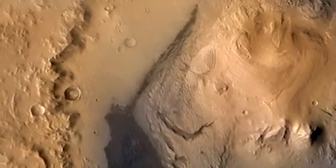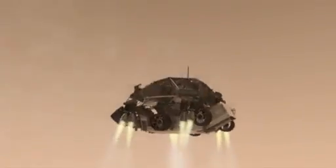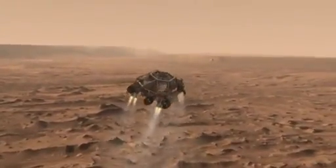About five minutes into entry, the spacecraft is moving 200 miles per hour and is about a mile up. The descent stage, with Curiosity tucked underneath, drops from the parachute, fires up its landing engines, and slows the system to a near stop.